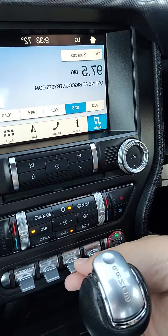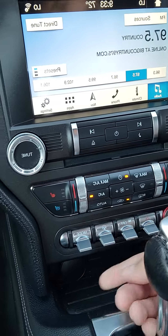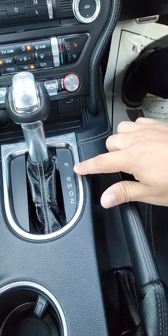Here is your hazards, traction control, different steering modes, select driving modes, USB-C, 12-volt conversion, sport, drive, neutral, reverse, park.